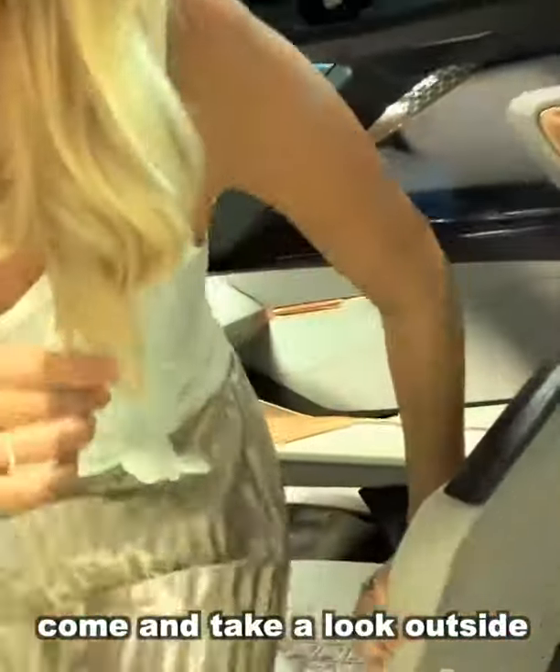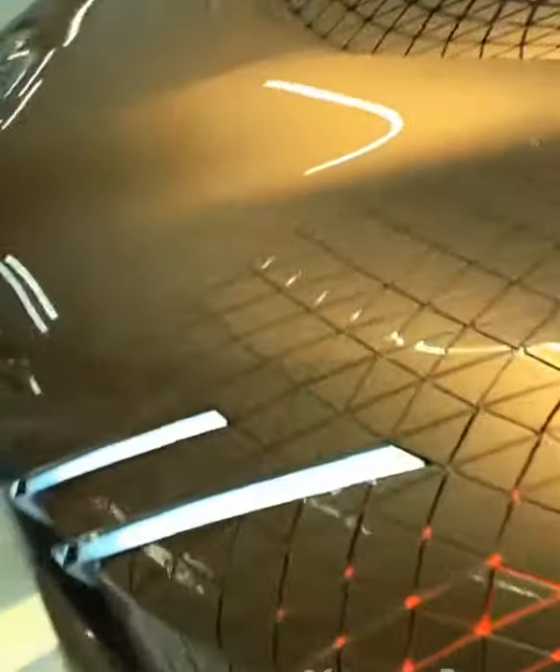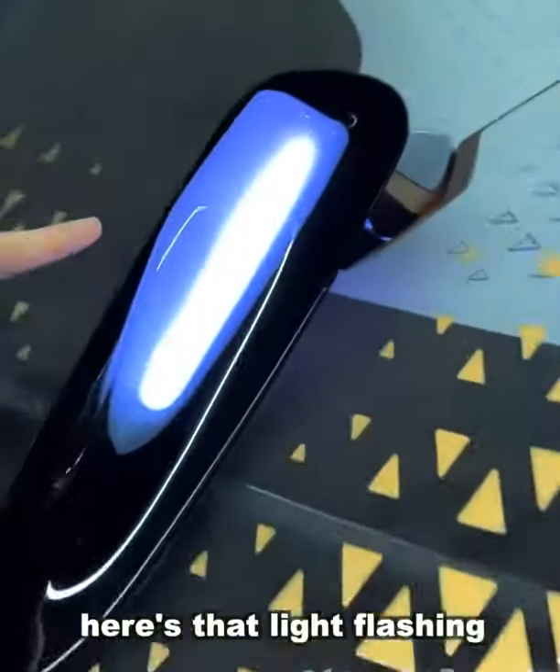Come and take a look outside. Here's that light flashing for people to know that it's in autonomous mode.